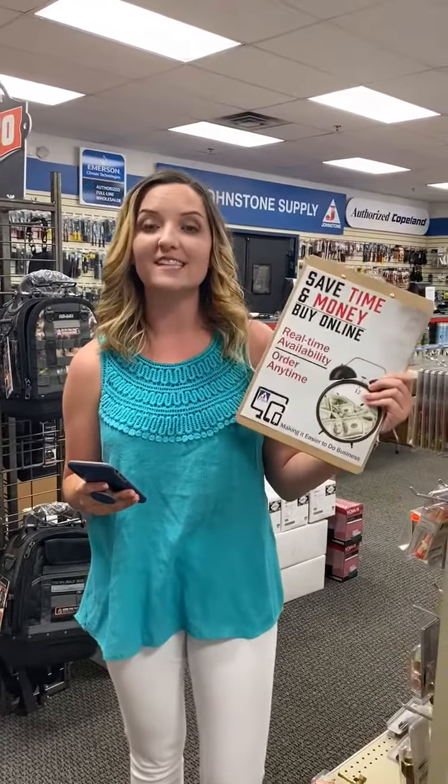Hey y'all, it's Jenny with Johnstone and today I'm going to tell you more about our ecommerce solutions. The first one I'm going to cover is our website. You can save time and money by shopping online. It's very user-friendly, so if you can shop on Amazon, you can shop with us.